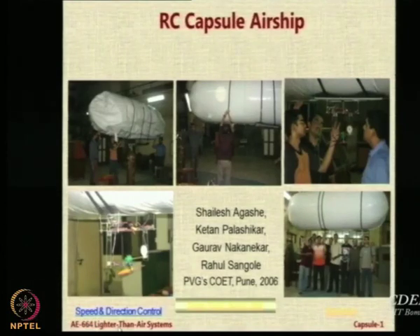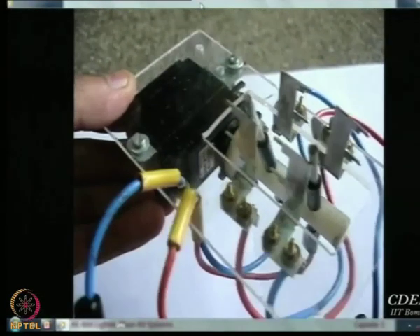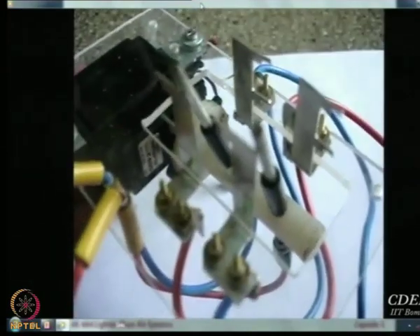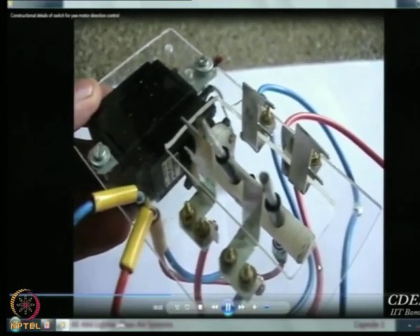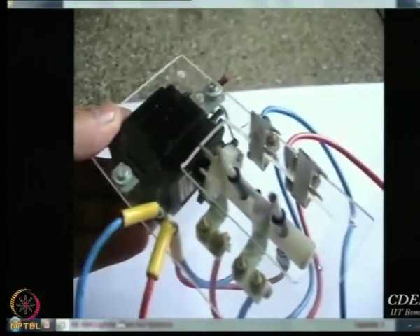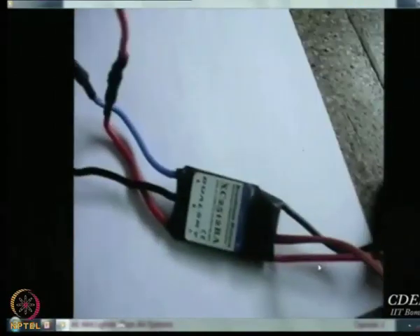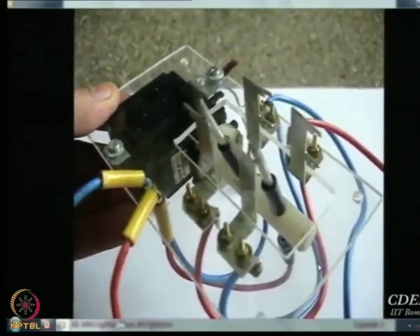They wanted a very simple control system that can handle reversal of motor direction. One way is to use reversible speed controller ESCs, but for those who have worked on remote control systems, they are expensive and also unreliable. So what these guys did is they made a very simple mechanical switch for motor direction control. A servo motor is connected to a white shaft. There are six contacts in all — four fixed and two movable. The fixed contacts are connected in a cross fashion with blue and red wires, and the movable contacts go as inputs to the motor.